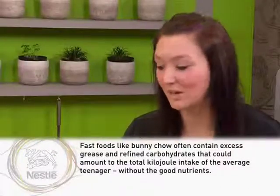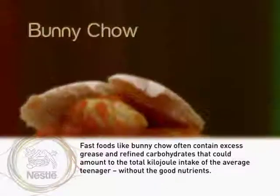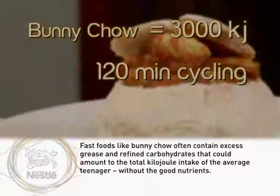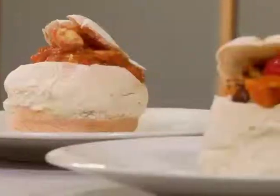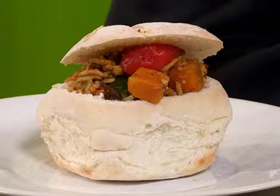A typical bunny chow can easily equate to about 3,000 kilojoules. It's usually in about half a loaf of bread, and that carbohydrate content pushes up the calories quite a lot. To burn off those 3,000 kilojoules, you'd need about two hours of cycling, 100 minutes of swimming, or 140 minutes of slow-paced casual walking.